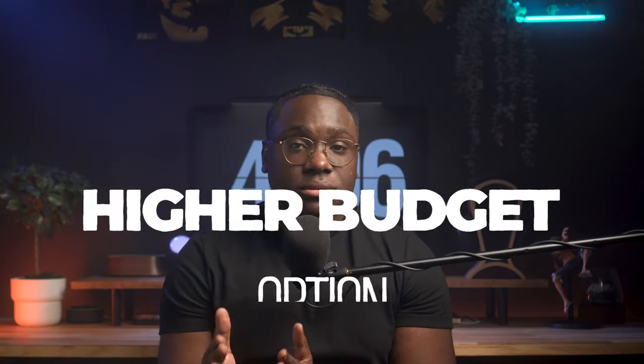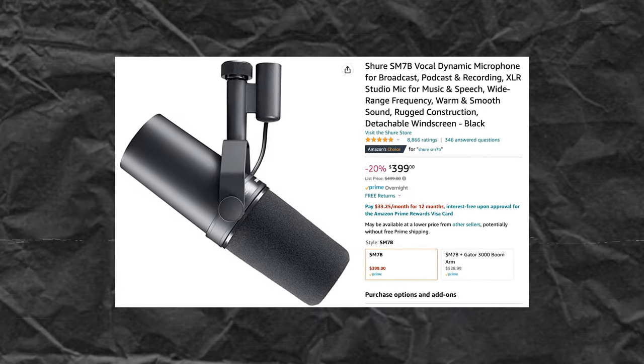If you have a bigger budget, the Shure SM7B is one of the best options for podcasts right now. If you go across multiple podcasting channels, 9 out of 10 people you watch are using these mics. They capture the cleanest audio. Of course, there are more things you need with it, but right now these are considered the industry standard.